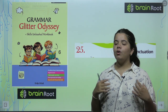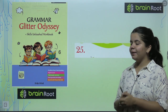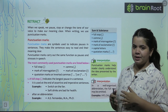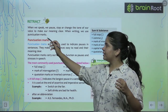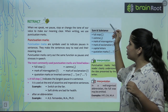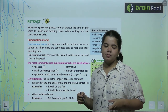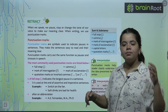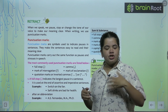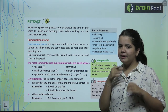Punctuation is very important in English, both in written and spoken form. When we speak, we pause, stop, or change the tone of our voice to make our meaning clear. While writing, we use punctuation marks. When we speak, we take pauses — where we feel we have to pause, we put a comma or a full stop.